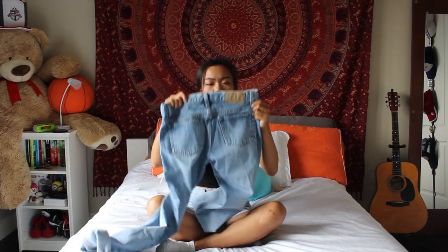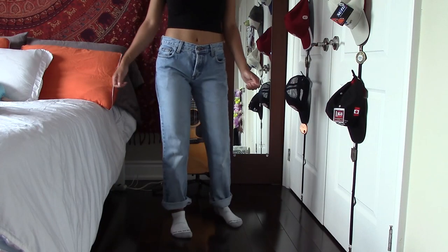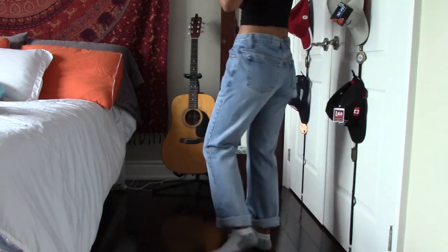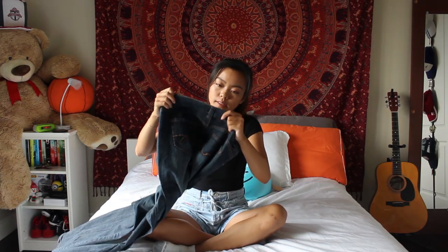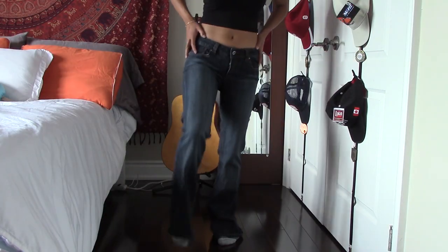These are from American Eagle — we still have that store today. I'm keeping these. They're really similar to the other ones, just a bit bigger and baggier. I'd mostly need a belt because of small-people problems.